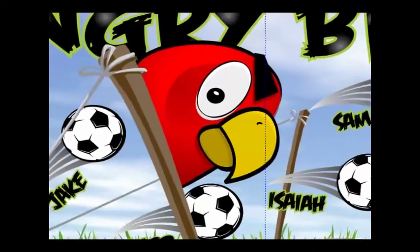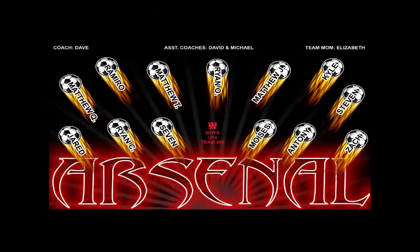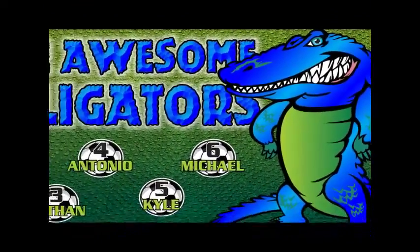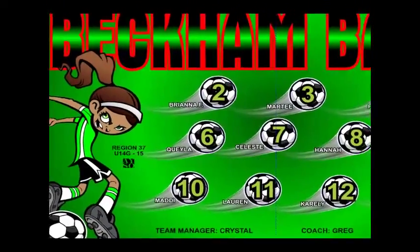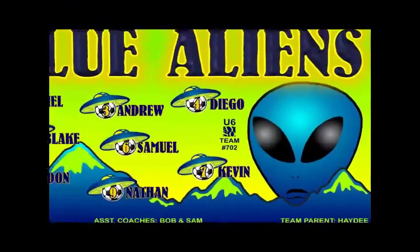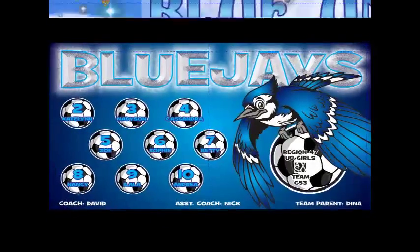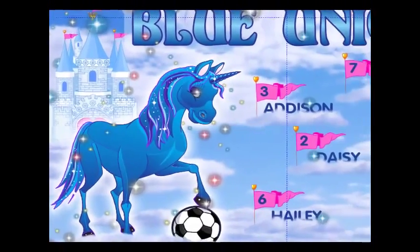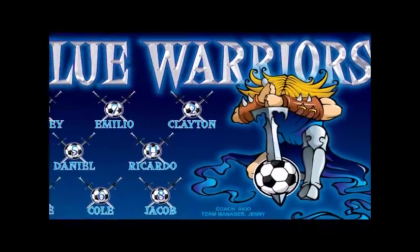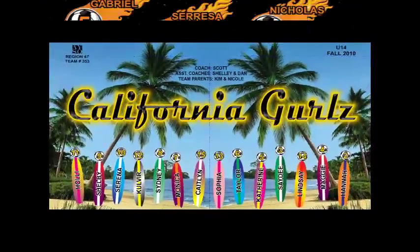Hi, my name is Marcy and I'm here today to show you some of our latest banner ideas and samples. Whether your team name is the Awesome Alligators, the Golden Monkeys, or the Kicking Crew, we can create a banner as simple or as elaborate as you like. We can either reproduce it exactly as you see it or make any modifications you would like to go along with your team name and color scheme.